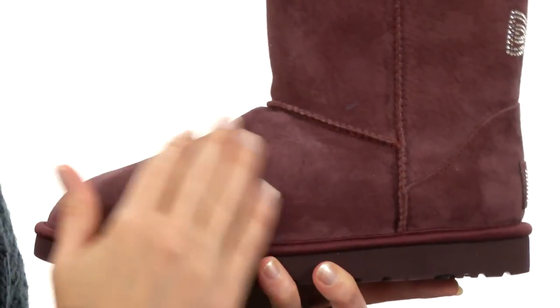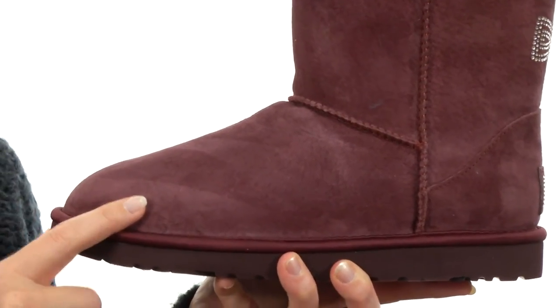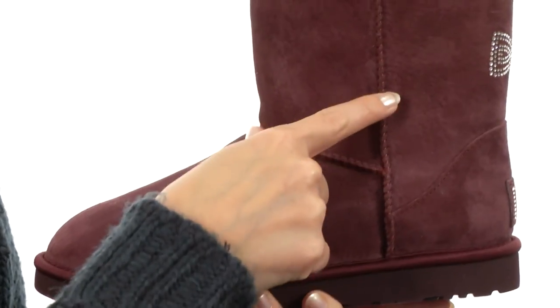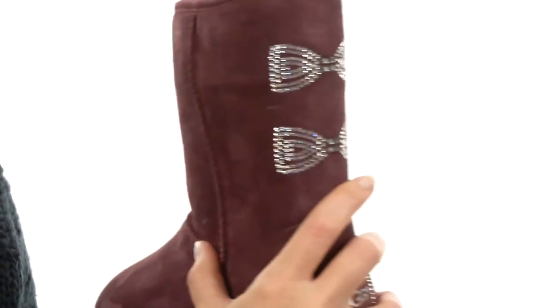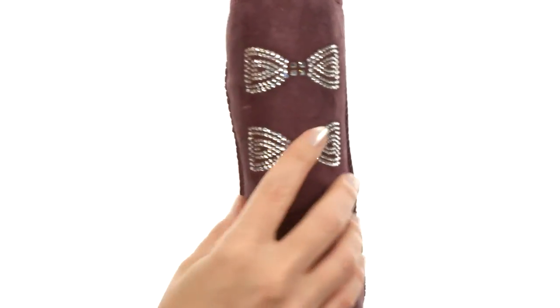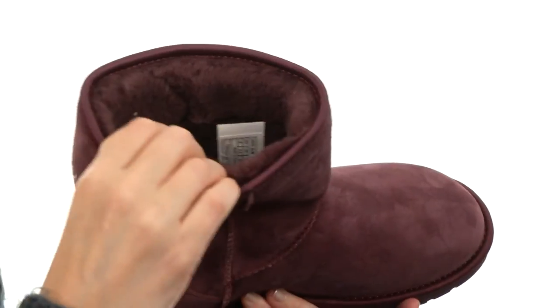This boot is soft and plush to the touch, created with water-resistant silky suede on the upper with raw seam detailing for signature UGG style. At the back of the shaft, you have beautiful genuine Swarovski crystals for tons of sparkle in a bow shape for feminine style.